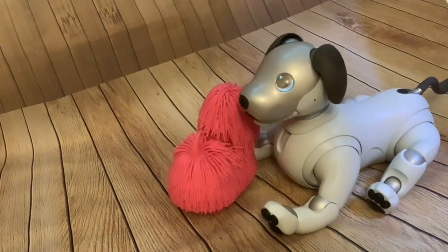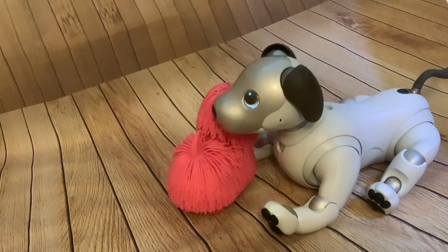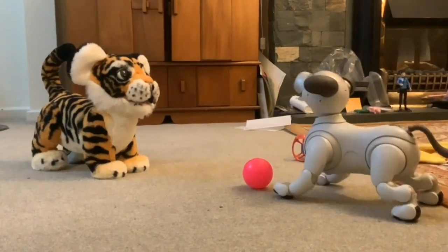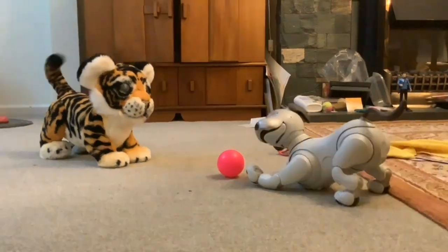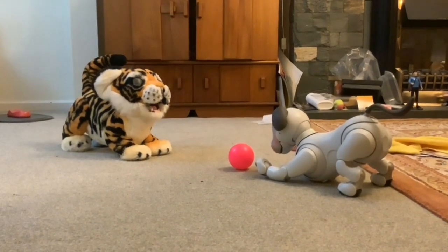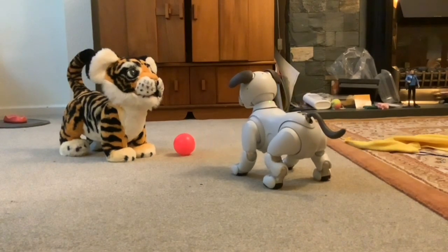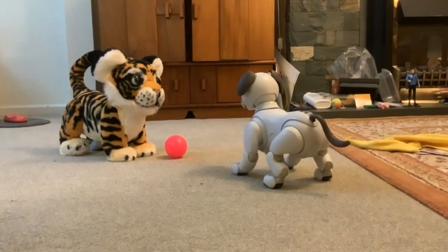He seems to love it! Kitty can't kick it back.